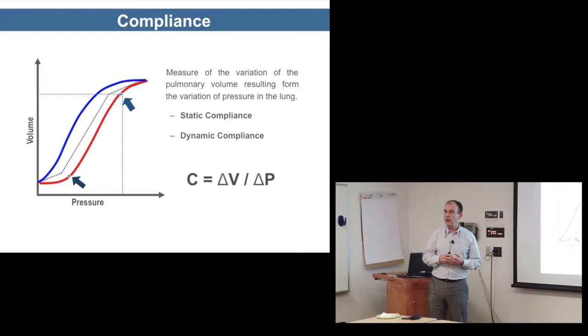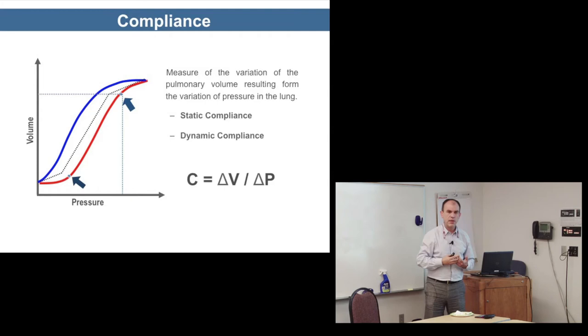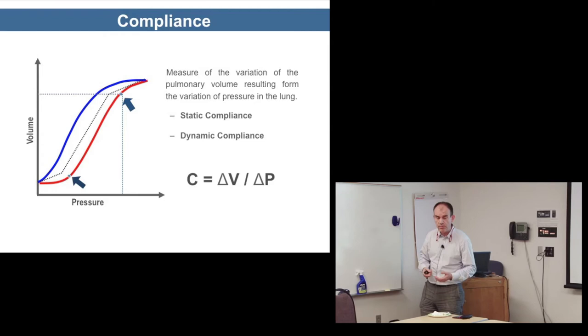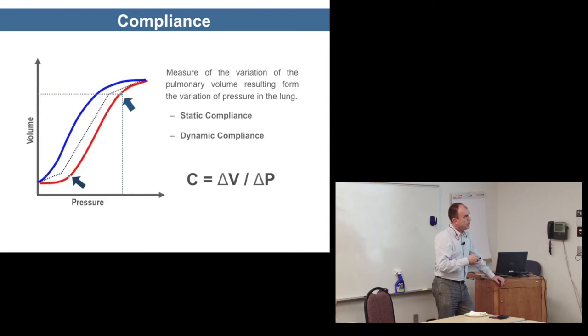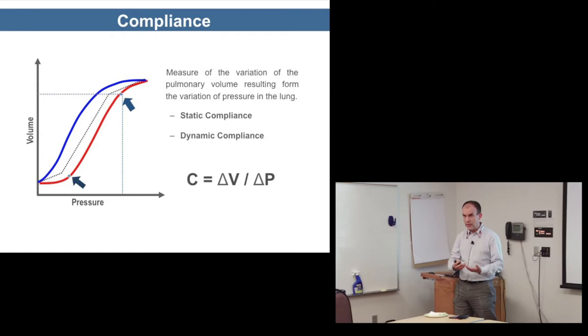Compliance is now not theoretical anymore — we get a reading from the ventilator, and many neonatologists in our group are starting to use it as a sign of improvement after surfactant. A word of caution: compliance is the measure of the variation in pulmonary volume resulting from the variation of pressure in the lung — how much volume you get for every unit of pressure applied.